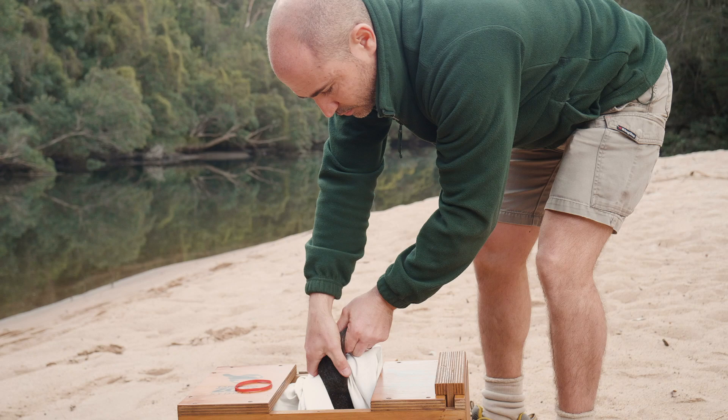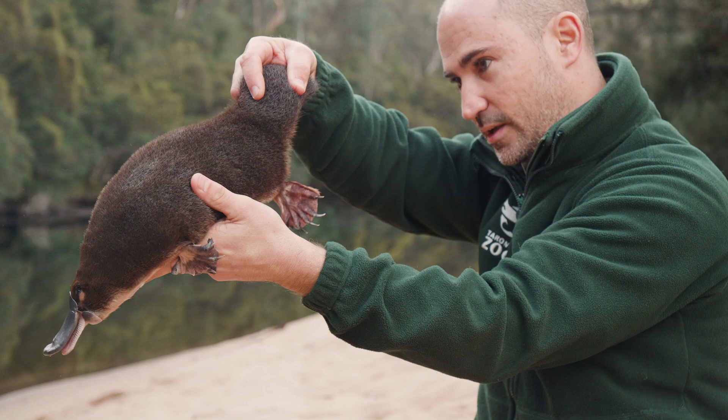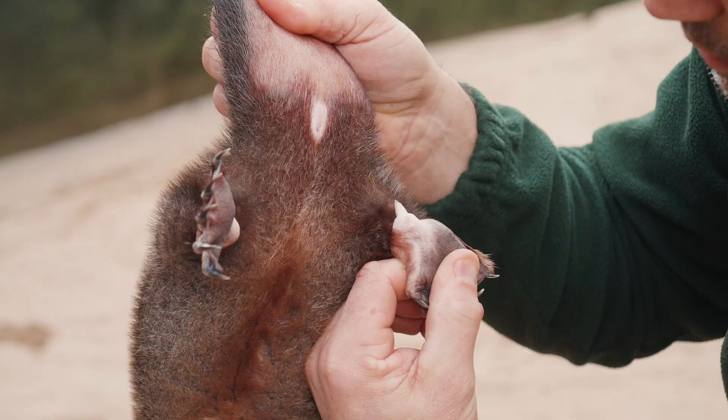Today we're here on the Colo River. We've actually just released a male platypus back to the wild. When we had a look at him this morning he appeared brilliant — he's in great condition. What we wanted for him was to see him at around about 1 to 1.4 kilos, and he's right on 1.3, so we're quite happy with that.